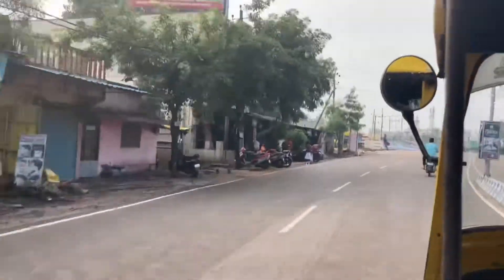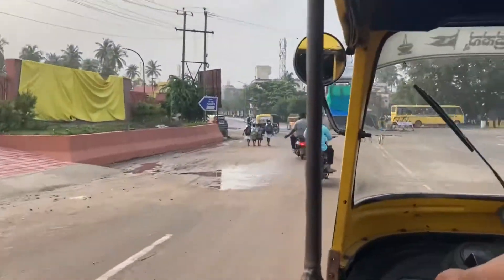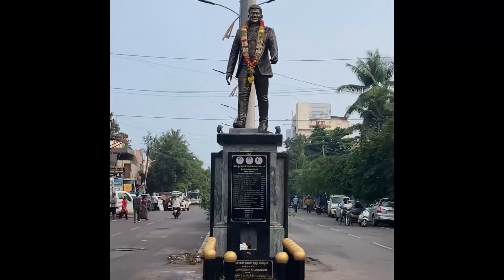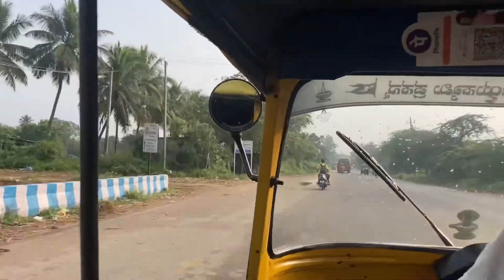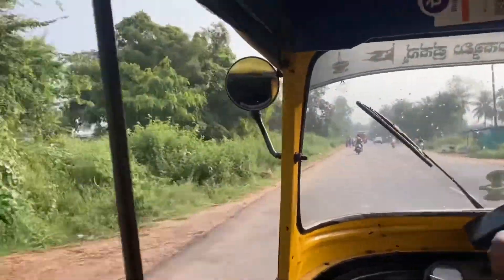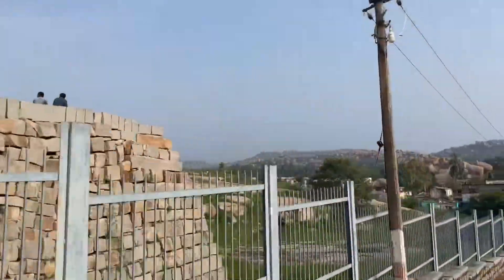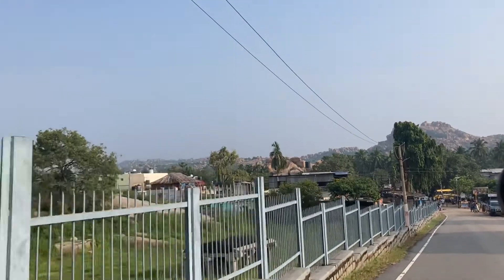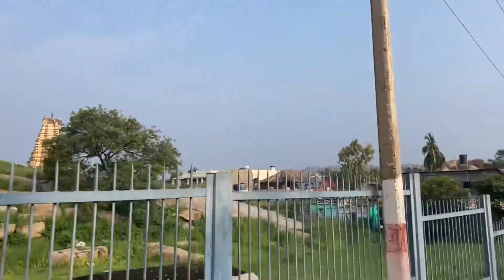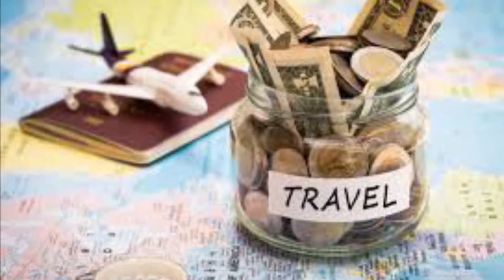Once you reach the railway station, there will be a number of autos outside. You can opt for any one and bargain as well — they will ask way too much if you are from outside. Our first stop was to visit Dr. Punitraj Kumar's statue, and then we headed to Hampi. It takes around 20 to 30 minutes to reach Hampi, and you can already see the hills and the Virupaksha temple.